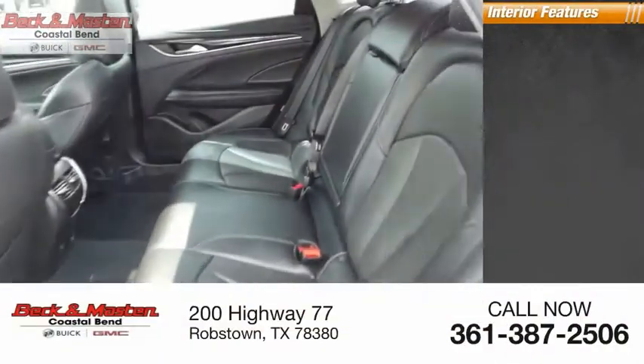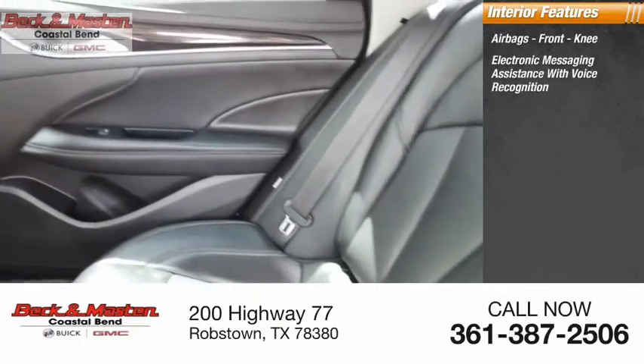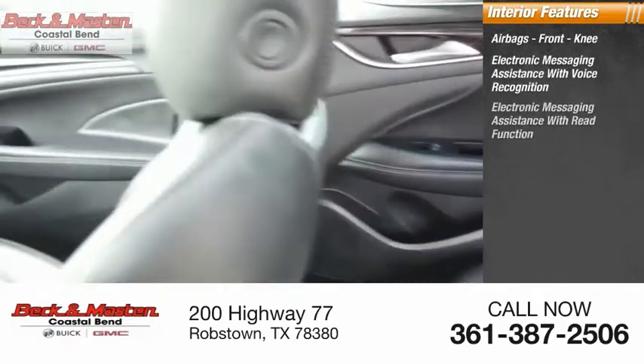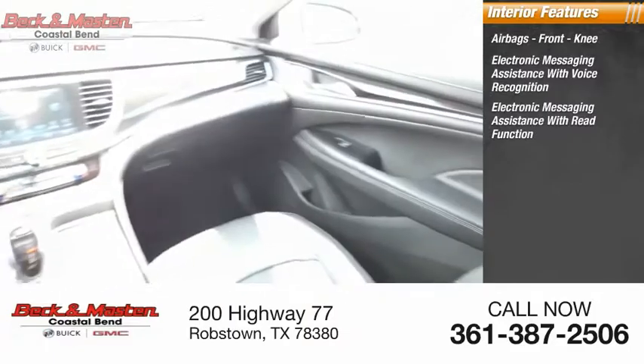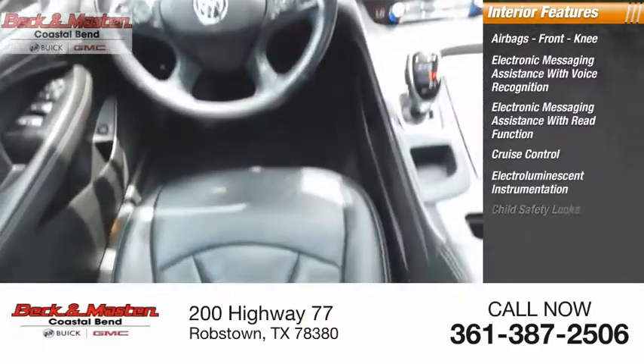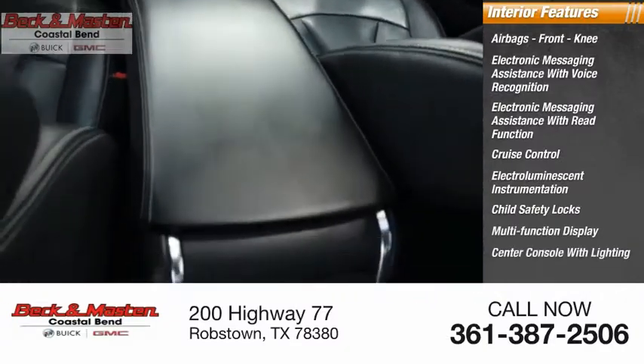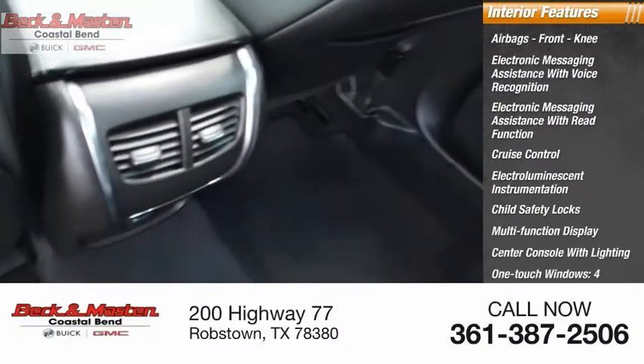Inside you'll find airbags, front knee airbags, electronic messaging assistance with voice recognition, electronic messaging assistance with read function, cruise control, electro-illuminescent instrumentation, child safety locks, multifunction display, center console with lighting, one-touch windows, and four-power windows.